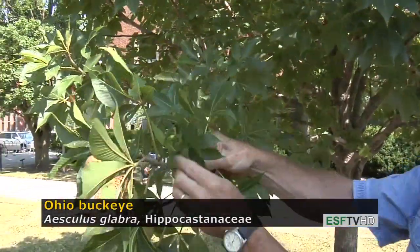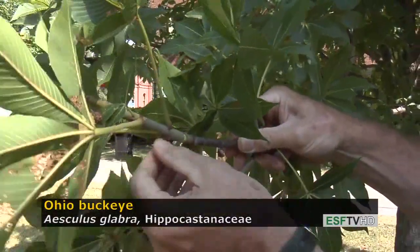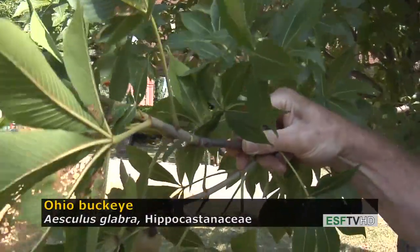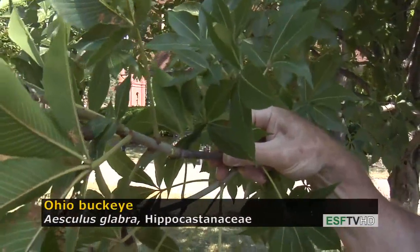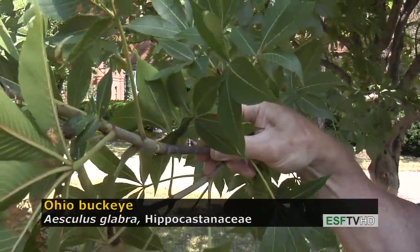The stems are extremely stout — one of the fattest of all tree stems — and if you scratch into it, it has the smell of skunk, which is why it's called the fetid or stinking buckeye, as well as the Ohio buckeye.